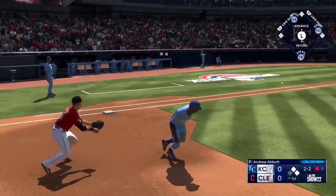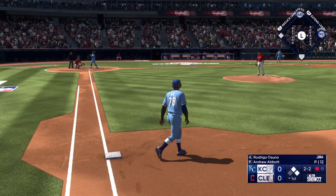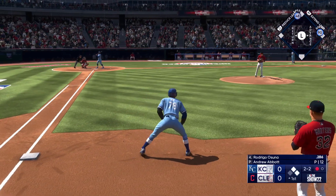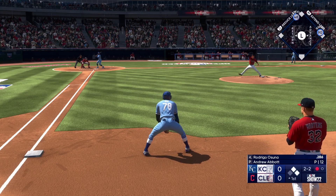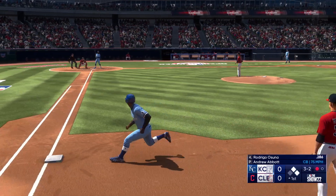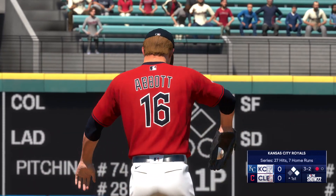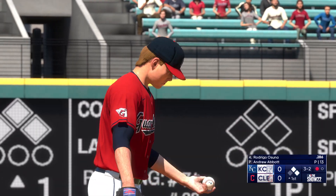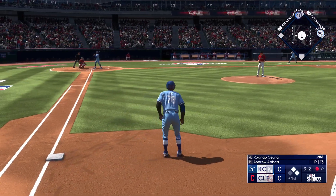Here comes the pitch on the ground — foul ball. The next offering is down low. Abbott is one of the best strikeout pitchers in the game, and that certainly is a benefit to him when he's in a spot like this.